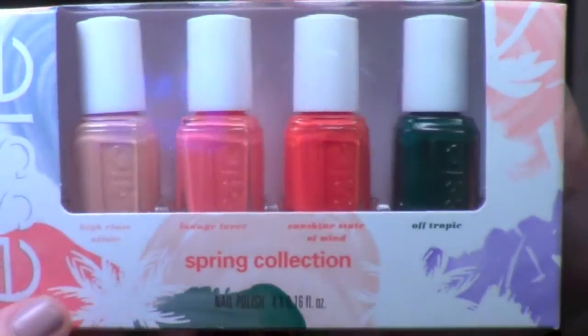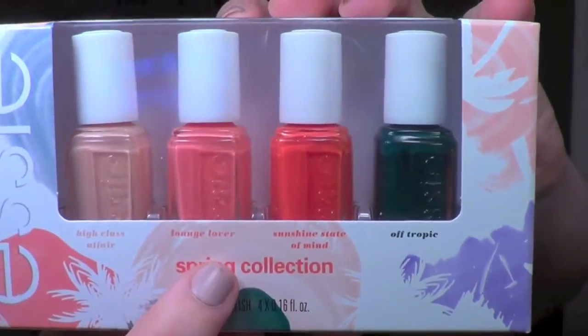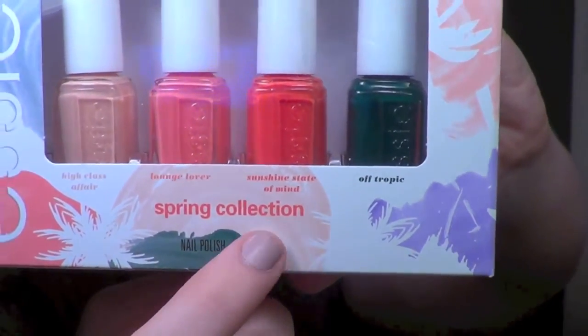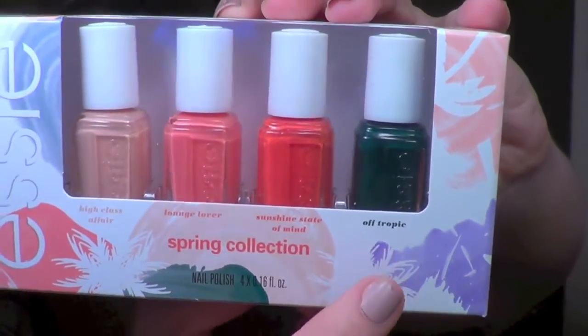Taking a closer look, we have a nude shade called High Class Affair, then we have Lounge Lover, this orange one is called Sunshine State of Mind, and then this dark green is called Off Tropic.